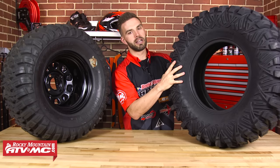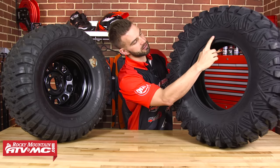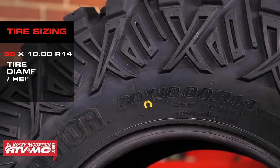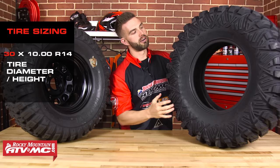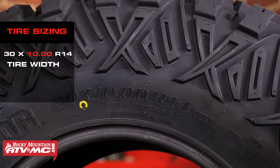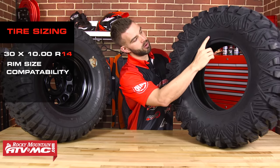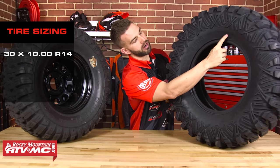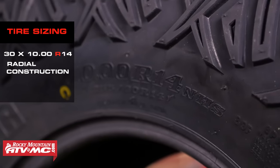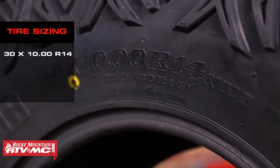I've got this Pro Armor Crawler here as an example. If you look at the sidewall, you're going to have three numbers. The first number is 30 — that's the diameter of the tire, or how tall the tire is. The second number is 10 — that's the width of the tire from sidewall to sidewall. And the last number, 14 — so this tire is going to go on a 14-inch rim. In some cases you'll see an R in front of your rim size; that R stands for radial, which is a type of tire construction we'll talk about in a few minutes.